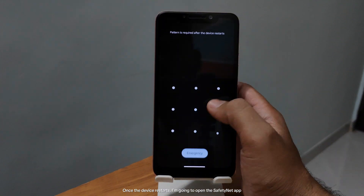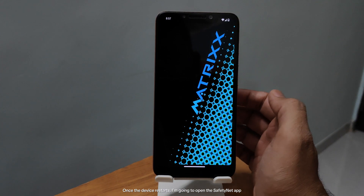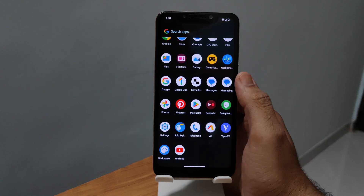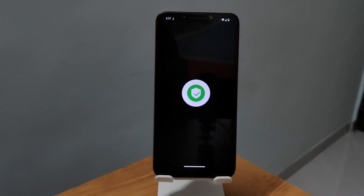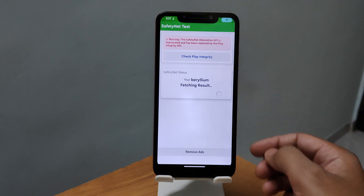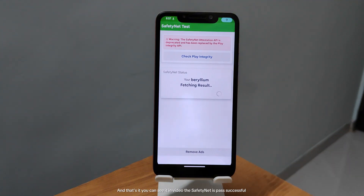Once the device restarts, I'm going to open the SafetyNet app to show you that the phone has passed SafetyNet successfully. And that's it — you can see it in the video. The SafetyNet is passed successfully.